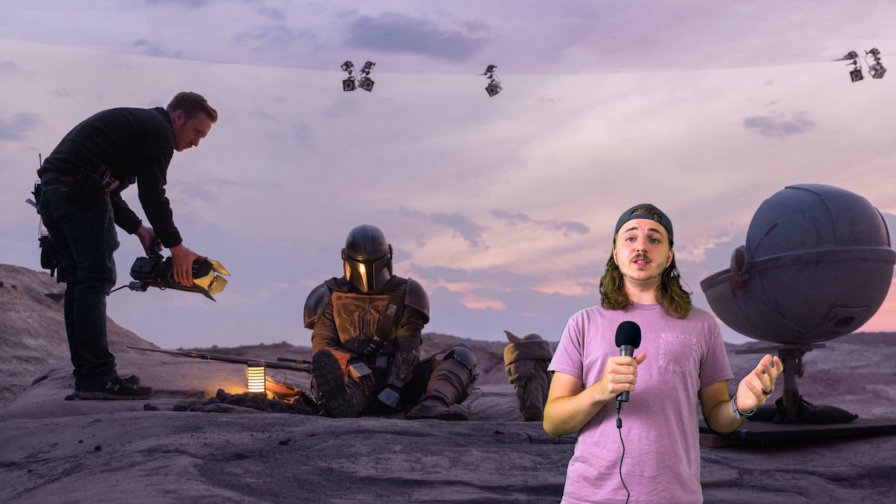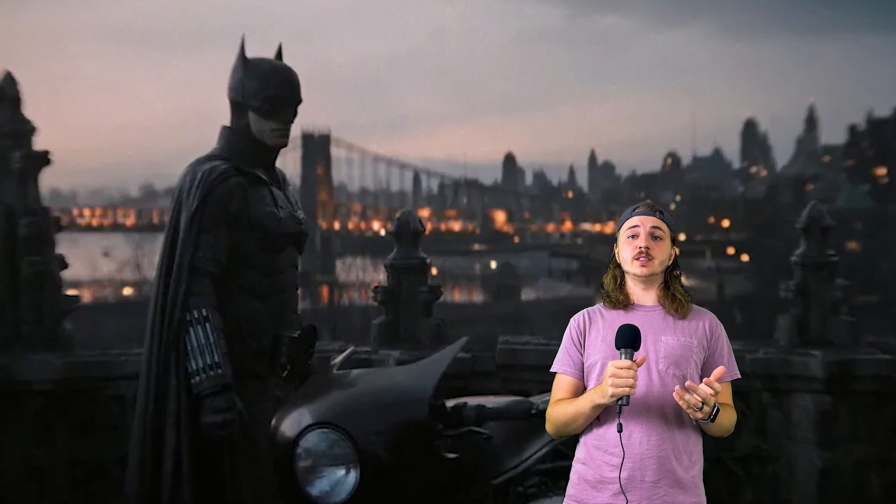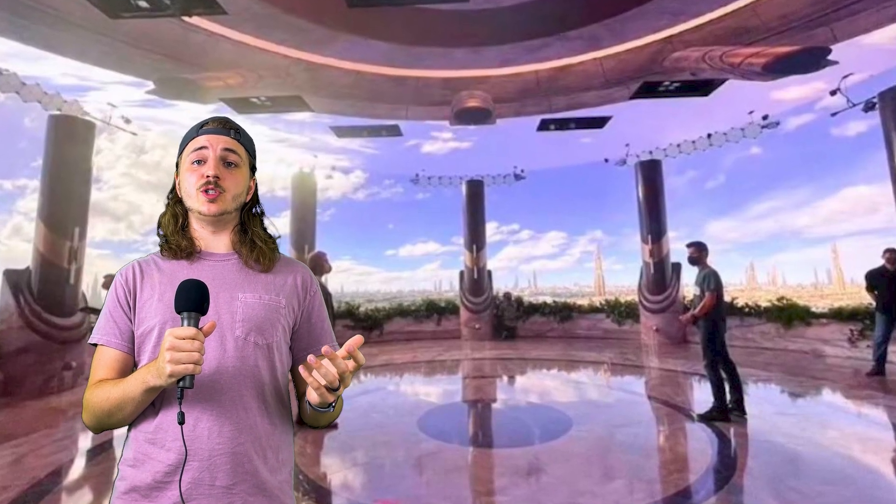The volume is a remarkable innovation that's changing the way filmmakers create immersive and realistic environments for their stories. Although it isn't a one-size-fits-all solution, it's still a powerful tool that can be used to make some really compelling illusions. The secret to film is that it's an illusion — and with the volume, the illusion is more convincing than ever. Thanks for watching, and see you next time.